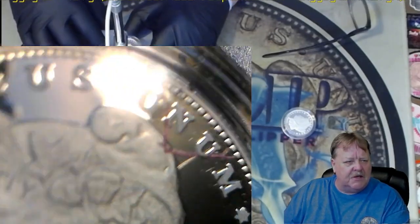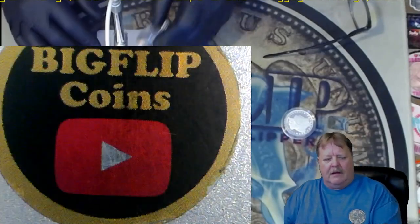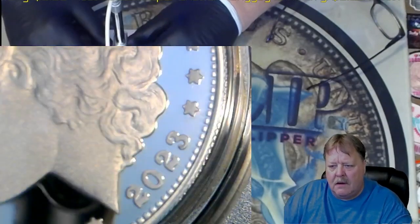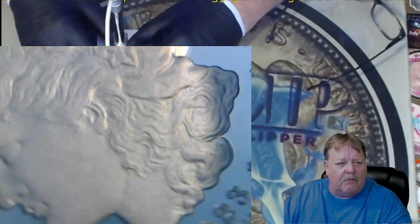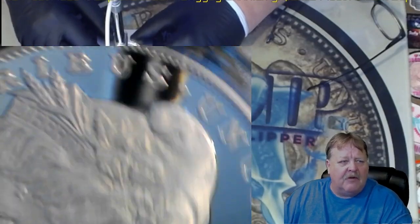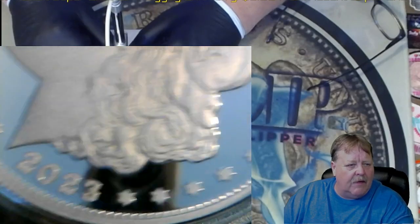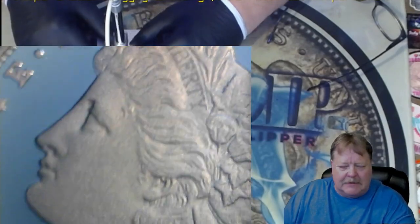EMR — is it a scratch or a die issue? Do you think it's a strikethrough? I'll look at it again. You may want to keep that as an error. I'll look at it — after the video I will take it out of the capsule, we'll look at it. I'll do a whole separate video on that one. How's that?